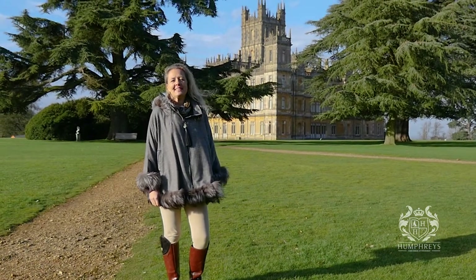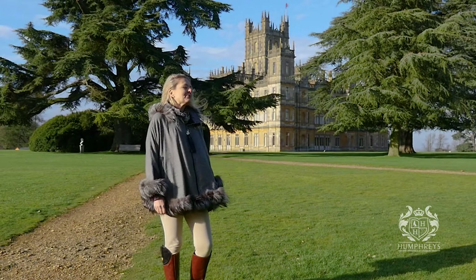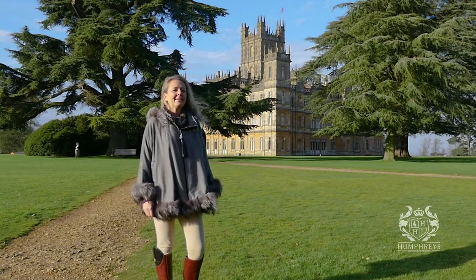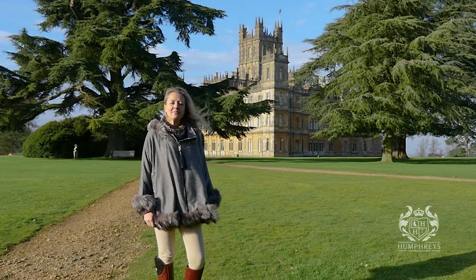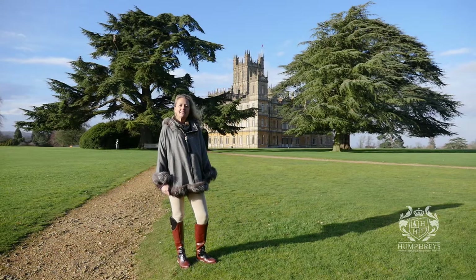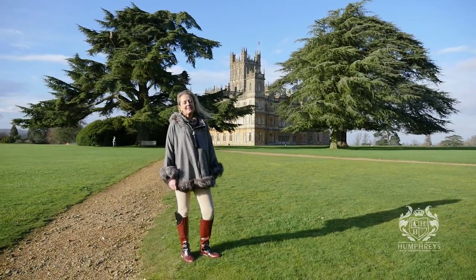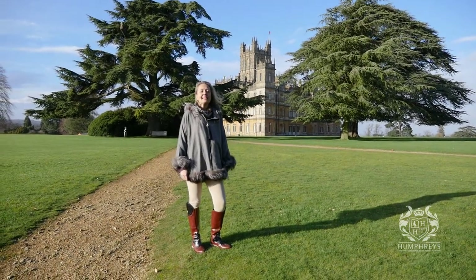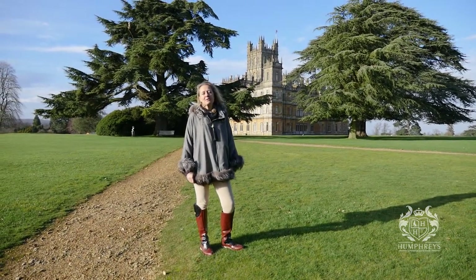Welcome to Humphreys of Henley TV — countryside concierge at its finest. We are in the heart of the Berkshire countryside today at the beautiful Highclere Castle. As you can see behind me, the sun is shining on this magnificent building, whose exterior was designed and built mainly in the mid-19th century. Lady Carnarvon has been kind enough to spend some time with us, walking through the rooms and telling us some of the secrets, history, and stories that make this building so magical.